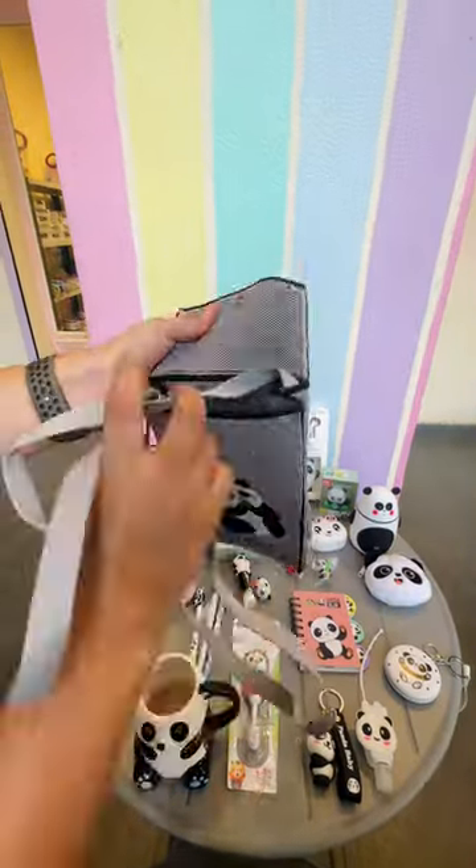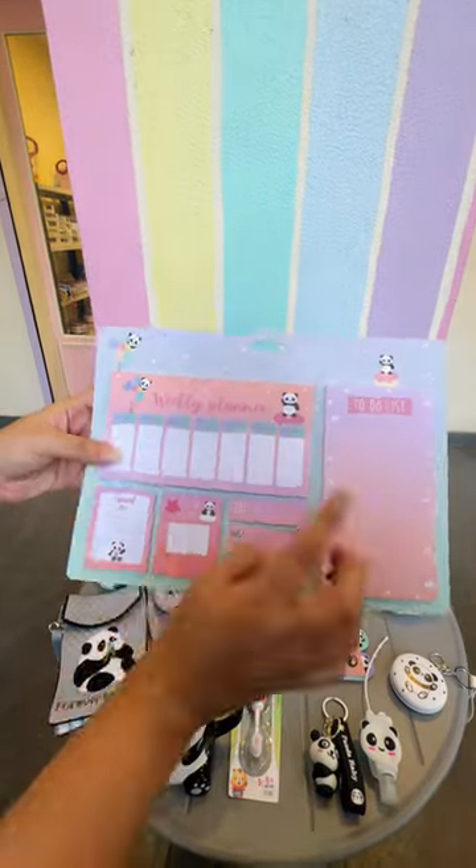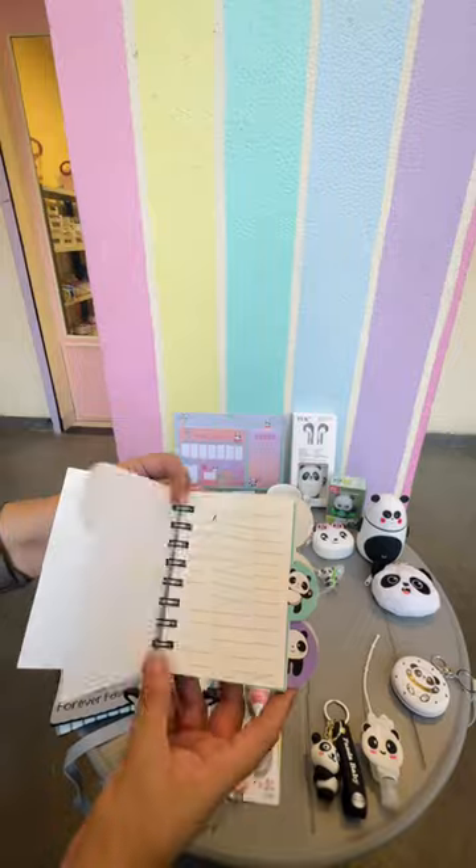Oh, this is my favorite — the panda sling bag, we have it in colors. Then this adorable little planner, it has a lot of notes and sticky notes.